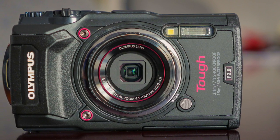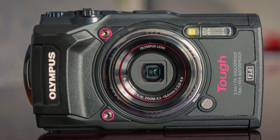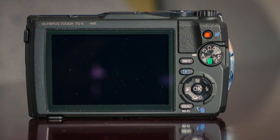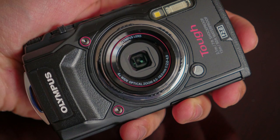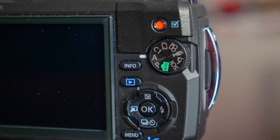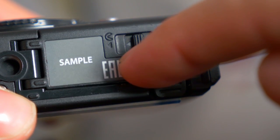The Olympus TG5 is a dustproof, shockproof to 7 foot, freezeproof to minus 10 degrees, and waterproof to 15 meters compact camera. It can shoot 12 megapixel stills in RAW and JPEG with its new sensor coupled with a TruePic 8 processor, an F2 lens and a wide 4x optical zoom. A new ISO up to 12800 means low light and action shots are even easier to capture than before.